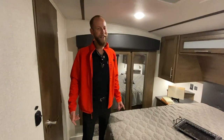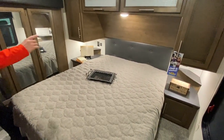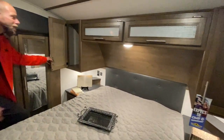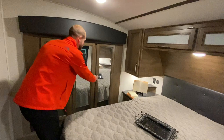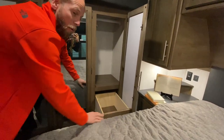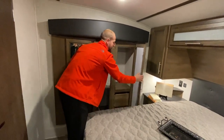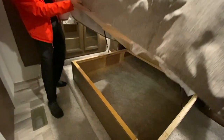Now that we're on the inside, up here in the front, queen bed. You've got nightstands on both sides, plug-ins on both sides, t-shirt closets on both sides. Storage above as well. And a slide over here just gives you a whole bunch of extra storage. Drawers on both of these sides, as well as some storage underneath. You've got all kinds of storage in the bedroom.